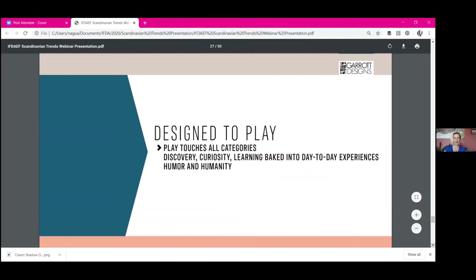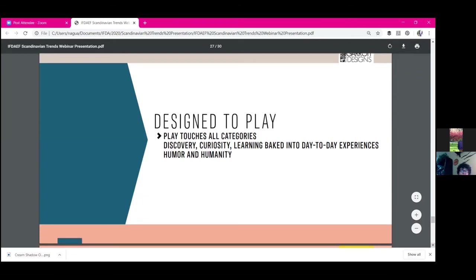Touching all of these aspects is the sensibility of play — it touches all these categories. It's this cultural desire and culturally founded sense of discovery and curiosity, where learning is baked into everyday experiences, where delight, humor and humanity are baked into everyday experiences. This collaborative idea of humanity, curiosity, and willingness to learn and discover — to test and scale coming out of Scandinavia — is going to be more and more a part of our culture in the workplace, in design, and day to day.